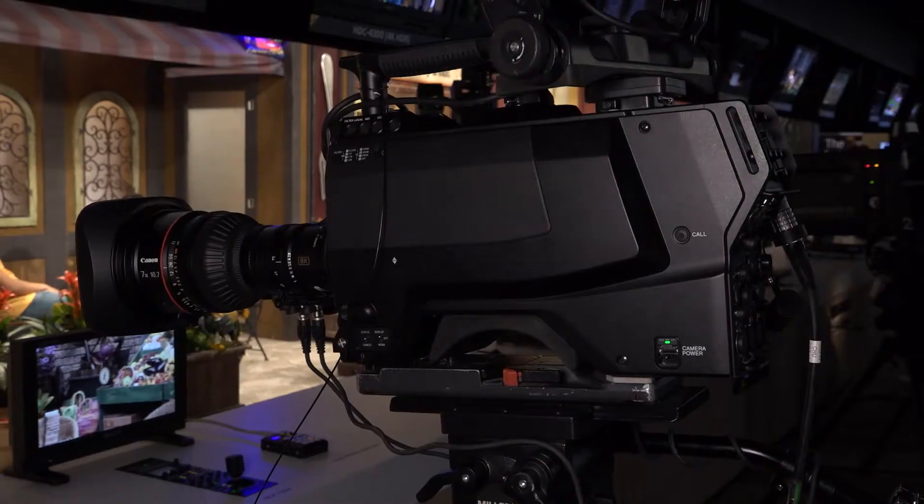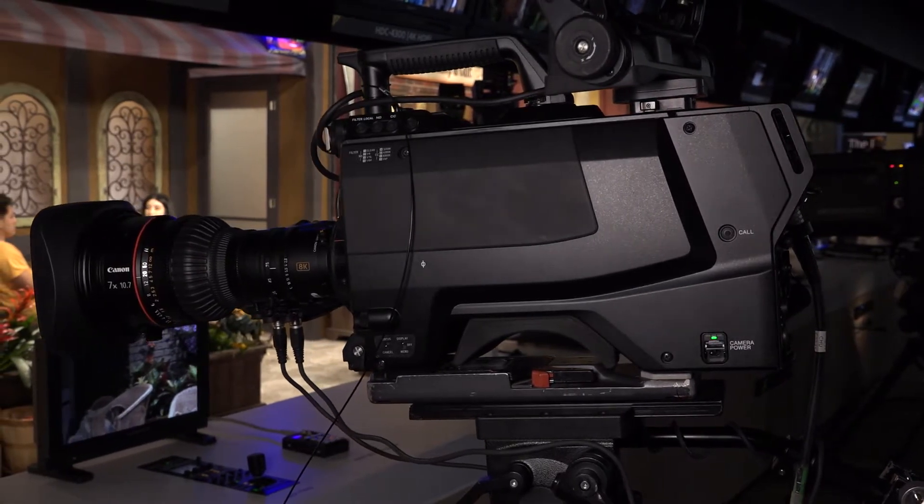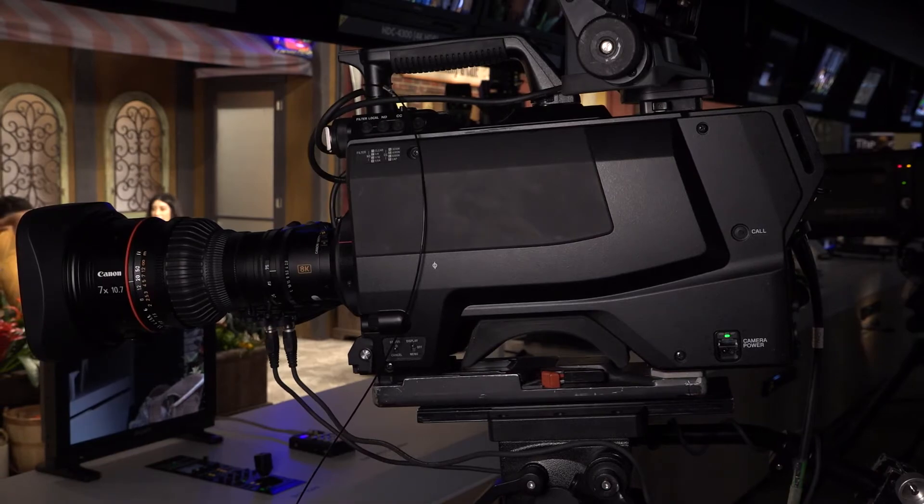This camera just came back from a relatively small event on the Korean Peninsula, and will hopefully be at another very large event in Tokyo in 2020. The camera features three one-and-one-quarter inch CMOS imagers for a total pixel count of 96 million.